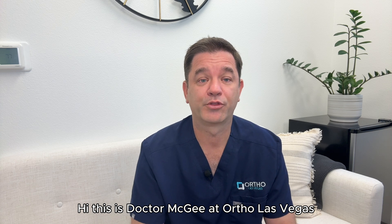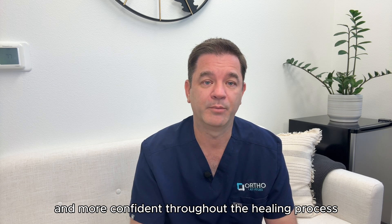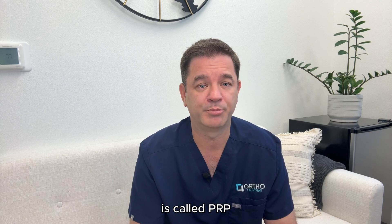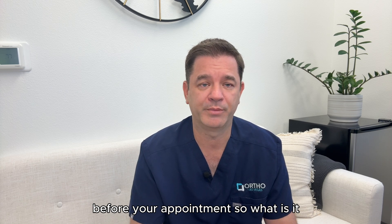Hi, this is Dr. McGee. At Ortho Las Vegas, we believe that when patients understand their options and how treatments work, they're better prepared and more confident throughout the healing process. One of the biologic treatments we often use in orthopedics is called PRP, or platelet-rich plasma. This video is here to help you learn more about it before your appointment.